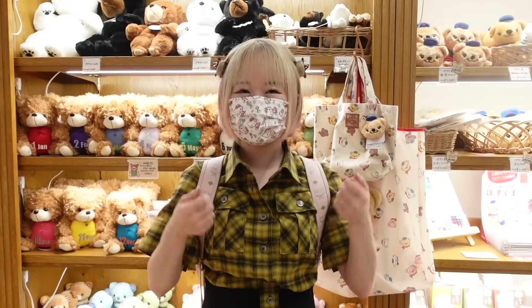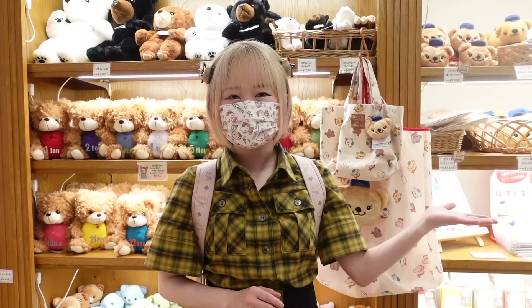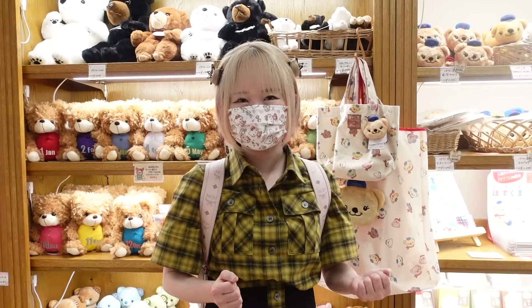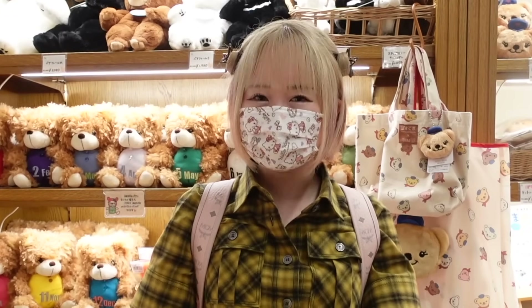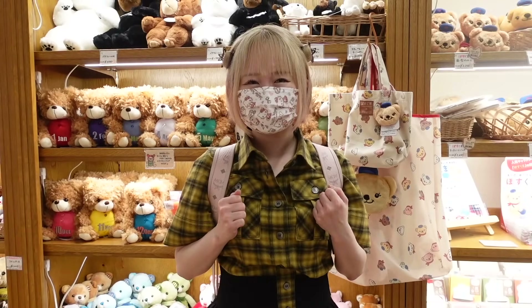Hey guys, it's me Minori. Welcome back to my channel. So today we're at a teddy bear museum. I've been wanting to come here for so long and it's just so cute. Unfortunately, it's kind of raining today so I can't show you guys the outside, but there's really big teddy bears and everything is just so amazing. There's a legend museum and a workshop on the second floor. There's so much to do today - I just can't wait to start. Let's jump right in.